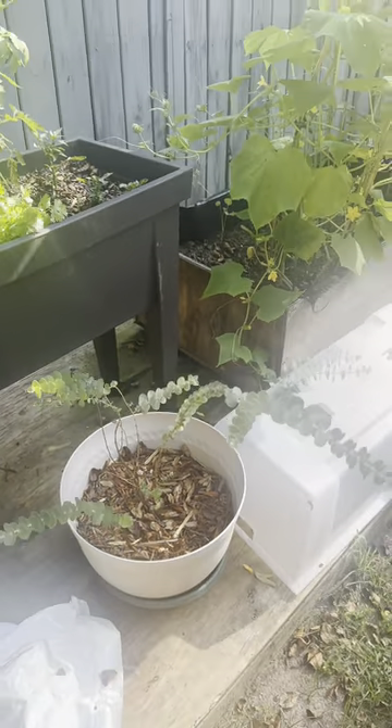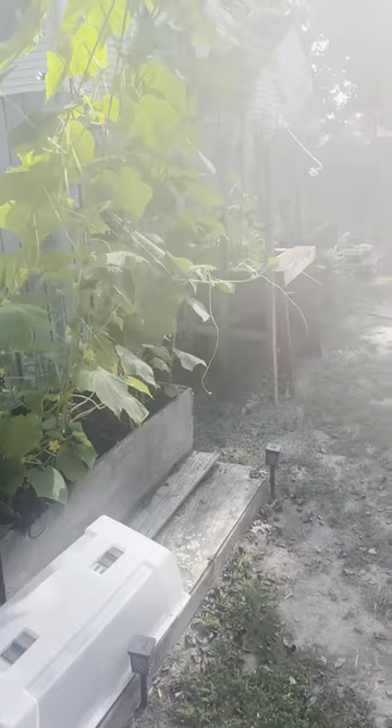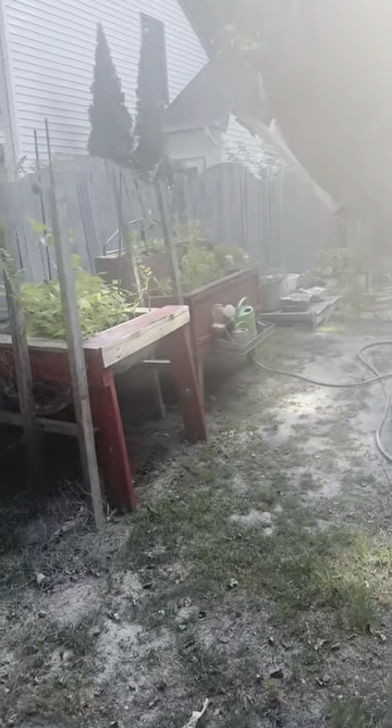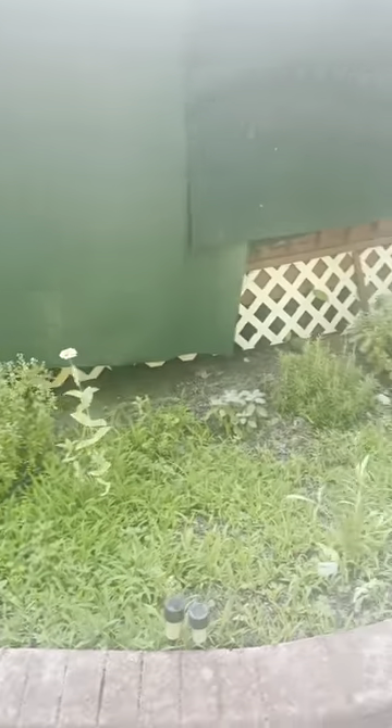It smells so good! But yeah, that's a quick walk through the garden in all this heat. I just wanted to share with you guys what's going on in my garden, and I'll talk to y'all later.